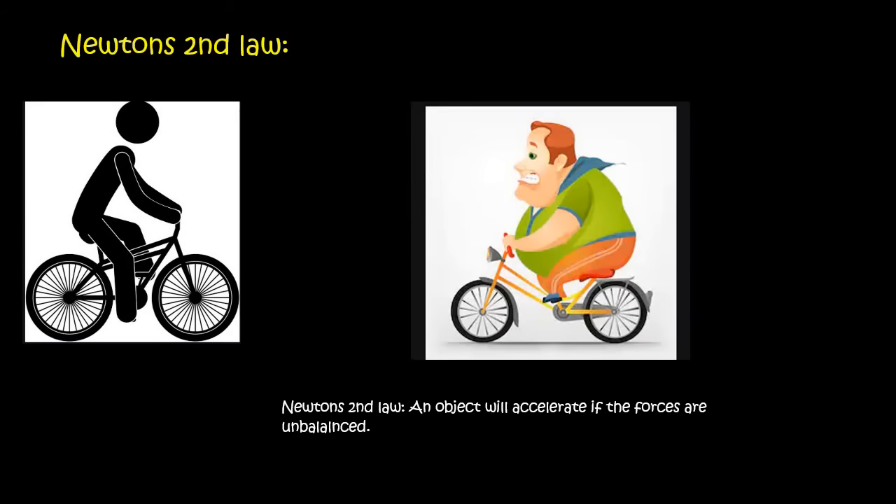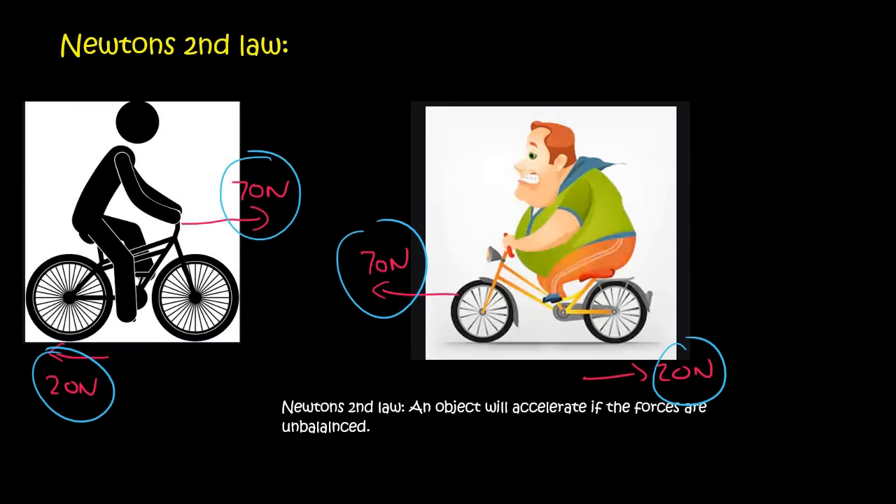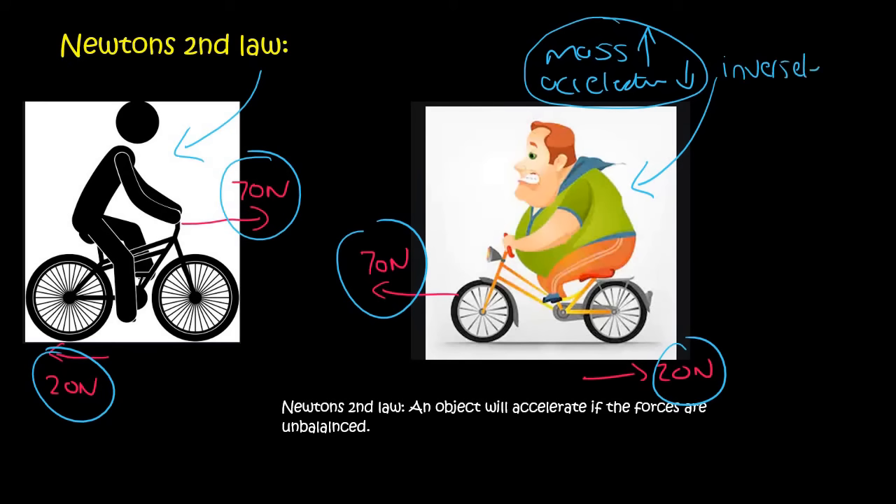Now let's say both people have the same pedaling force of 70 newtons and the same friction of 20 newtons. Judging by the size of the two characters, which person's bicycle is going to change speed the most? Because this person is slightly larger, their bicycle is going to change speed a little slower than the lighter person. So the acceleration is also affected by mass — if the mass is very high, then the acceleration is going to be lower. That is called inversely proportional.